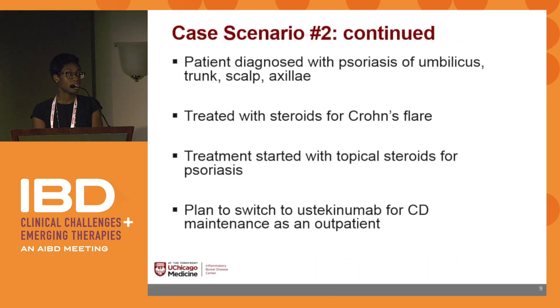Back to our case: the patient was diagnosed with psoriasis of the umbilicus, trunk, scalp, and axilla. She was treated with steroids for her Crohn's flare and topical steroids for her psoriasis. The plan is to switch to ustekinumab for Crohn's disease maintenance as an outpatient.